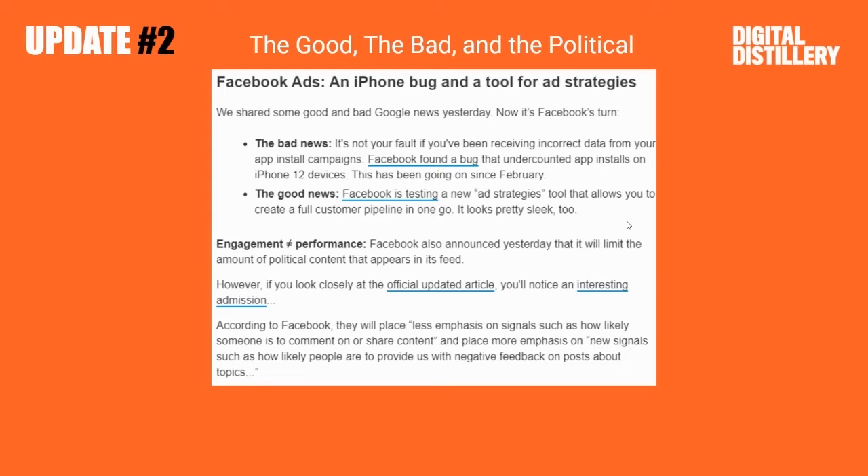But the good news is Facebook is testing a new ad strategies tool that allows you to create a full customer pipeline in one go. Looks pretty sleek, says the folks at Stack Marketer.